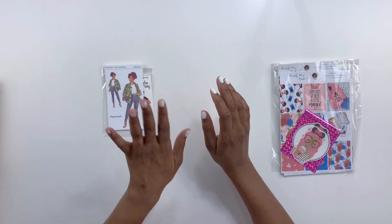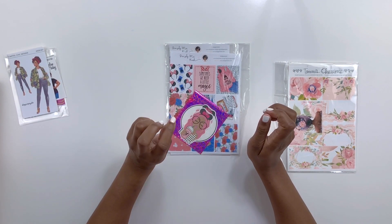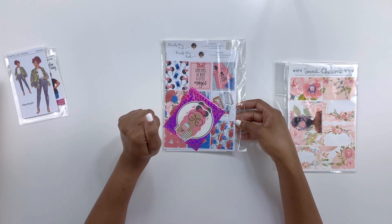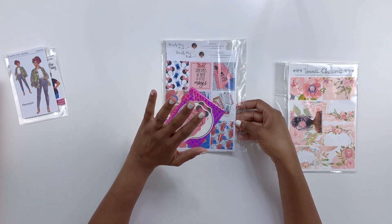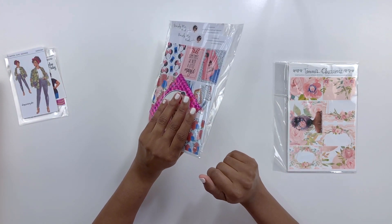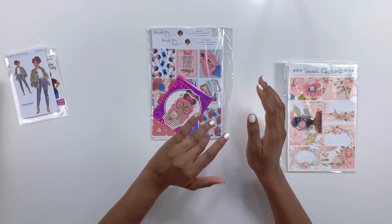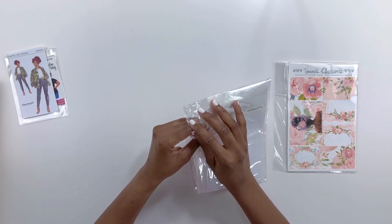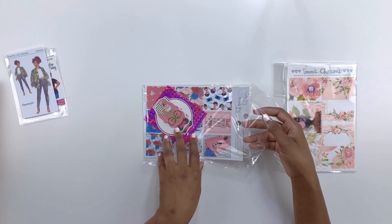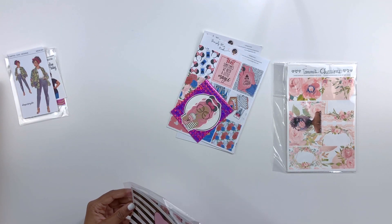The next sticker shop I absolutely love is Simply Me Keshe. I have an upcoming Disneyland trip in September, so I wanted to get at least one sticker kit. All of these sticker shops are owned by Black women, which works amazingly for me since I can always find a sticker that matches my skin tone. That has been a problem in the past — not being able to find dolls or stickers in your complexion — so I was super excited when I came across these three ladies. All of their work comes in multiple shades as well.